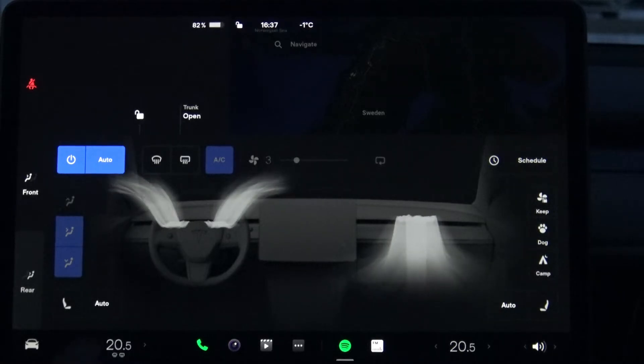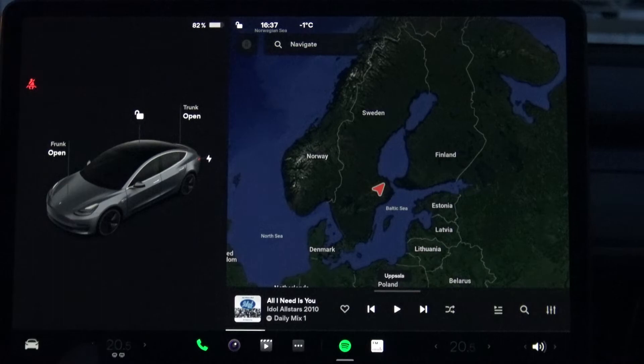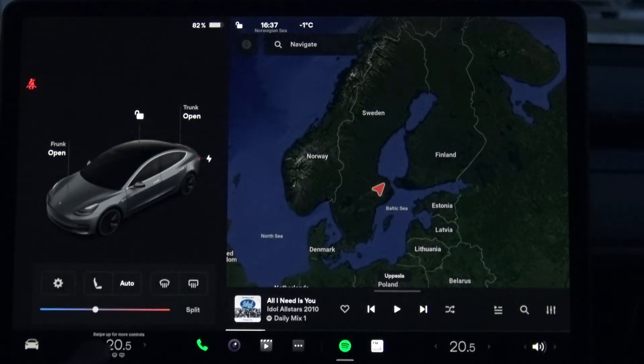If you want to adjust the temperature, you can hold this and then pull it — like this, you can change the temperature. This is kind of cool. So I want to have 20 degrees Celsius in the car.